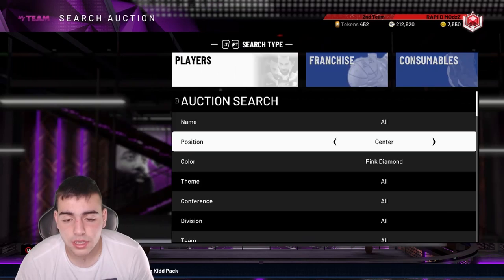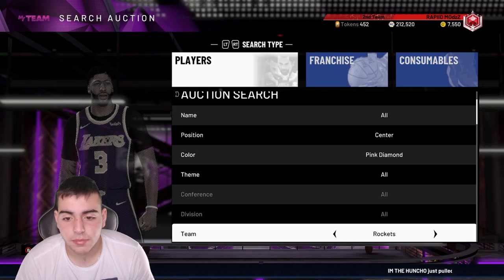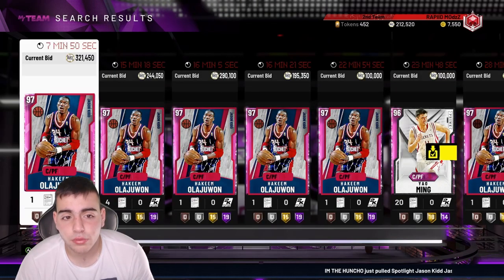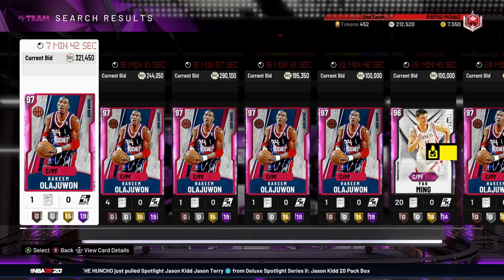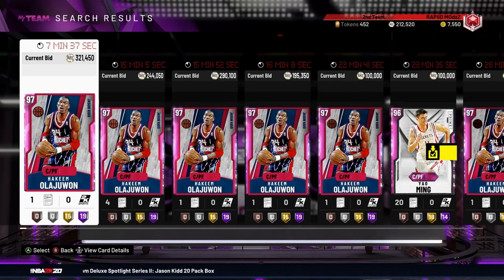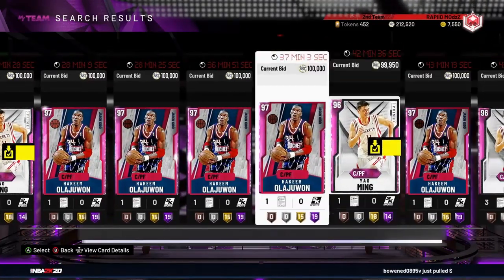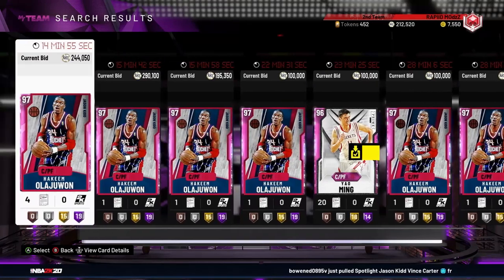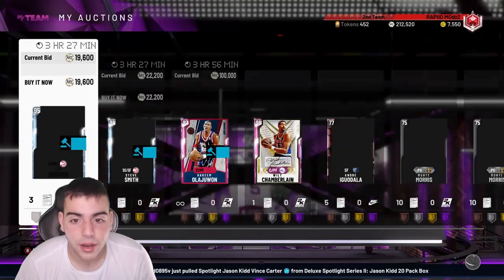I actually got a Hakeem for around 260–270K and put a contract on him. It looks like he's going for around 320K right now, so I think I might have just made like 50K MT. I'm hoping mine goes for 350K — that would be huge.